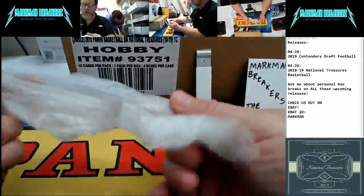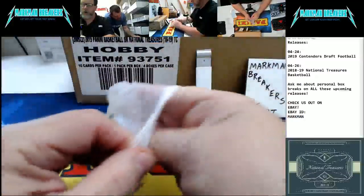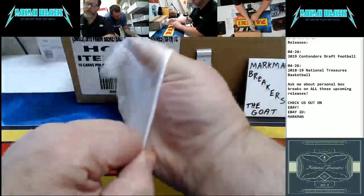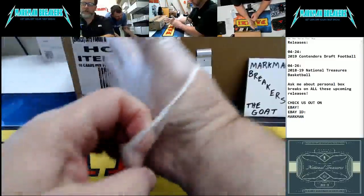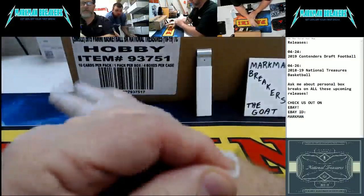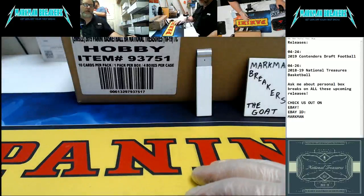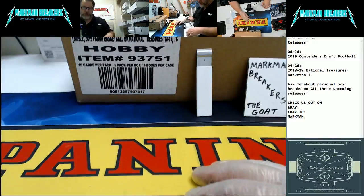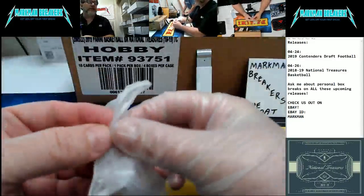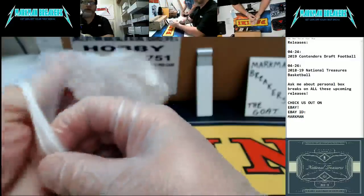Hello, everyone, and welcome to Markman Breakers for case number two — case number two of National Treasures Basketball. Let's rock and roll. Last case had a little action: 101 Reggie Miller Game Muse Patch. Cha-ching. Good stuff. All right, guys, here we go. Case number two. Where's everybody at?